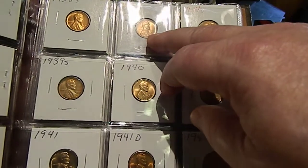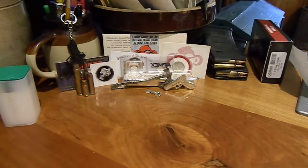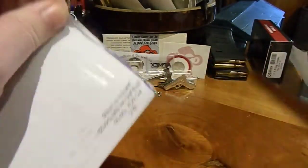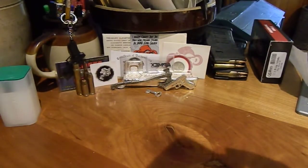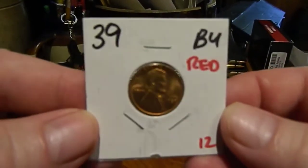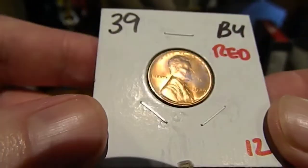I couldn't find a 1940 Denver that I liked, so I skipped it. There was an old ugly 1939 right here, and I replaced it with what's in today's mail. It looked really good online, so let's see what we got.